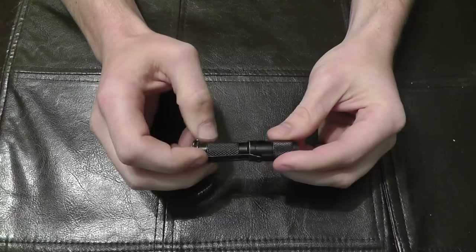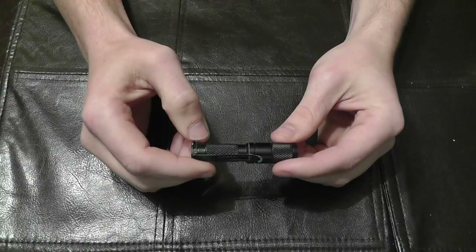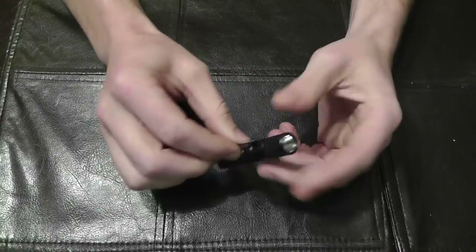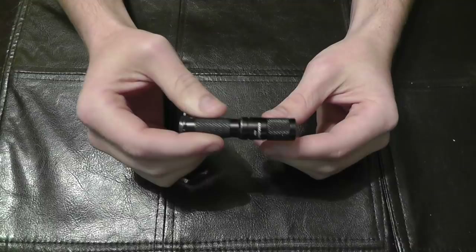Every once in a while you'll buy something that is just exactly what you want it to be — it doesn't happen often, but when it does it's just like wow, that's exactly what I needed, the search is over. This flashlight was exactly that. I could check the block — perfect size, perfectly durable, battery lasts forever, bright as I need it to be.